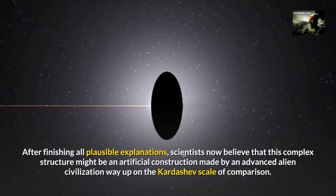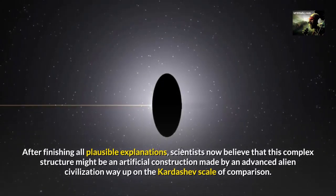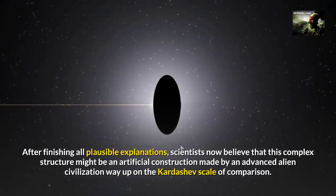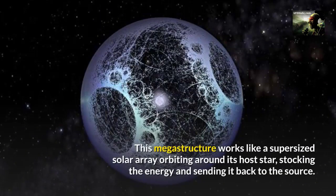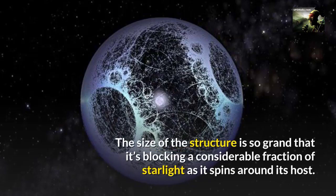After exhausting all plausible explanations, scientists now believe that this complex structure might be an artificial construction made by an advanced alien civilization, way up on the Kardashev scale. This megastructure works like a supersized solar array orbiting around its host star, storing the energy and sending it back to the source. The size of the structure is so grand that it's blocking a considerable fraction of starlight as it spins around its host.